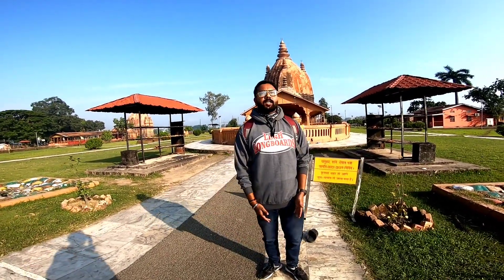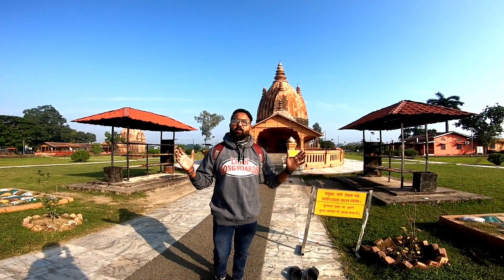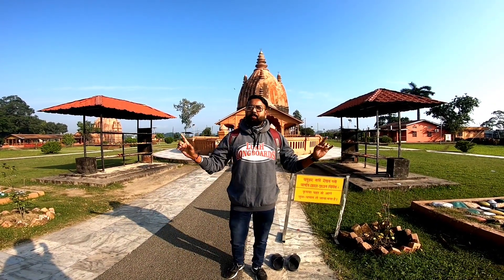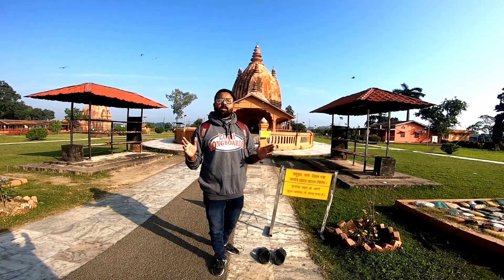I wanted to speak a lot about this, but the professor has tried to explain it in a good way. The height is 104 feet, that is 32 meters, and the circumference is 195 feet, 59 meters. Shibdol is made from wood.